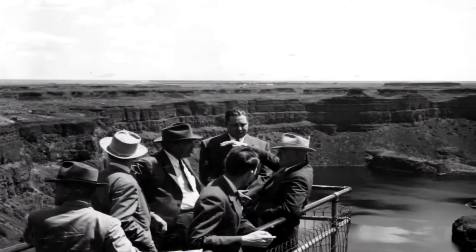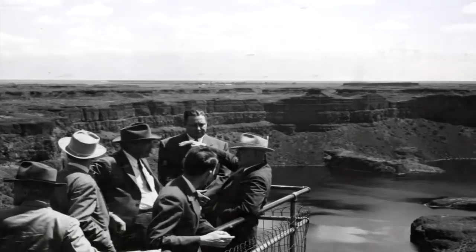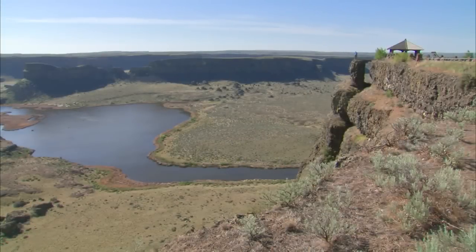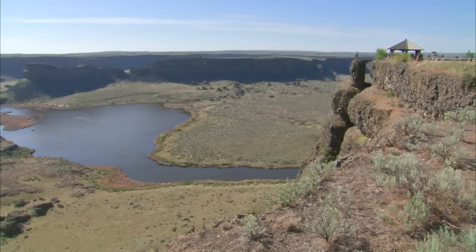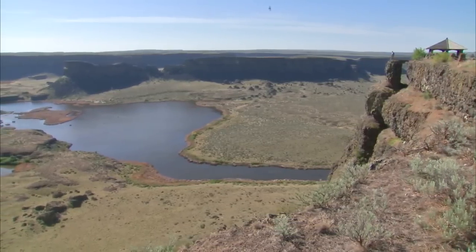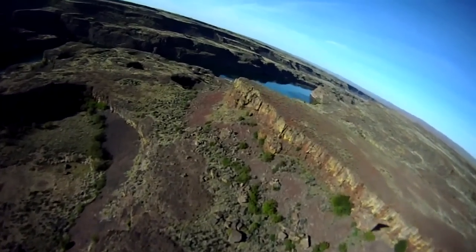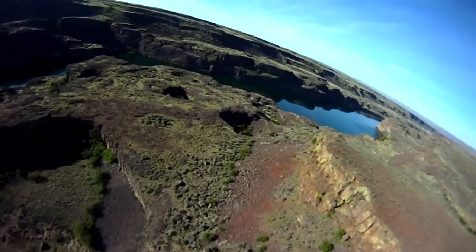People have been stopping here and appreciating this view that kind of looks like the Grand Canyon. Is it simply a Grand Canyon story where a river has been cutting down into the earth? The answer is no, absolutely not. Ice Age floods — a much more dramatic story — is responsible for all that you see.